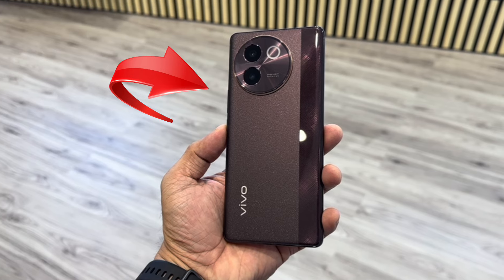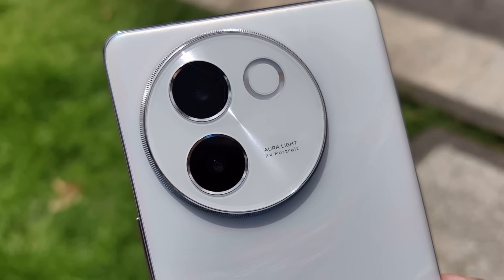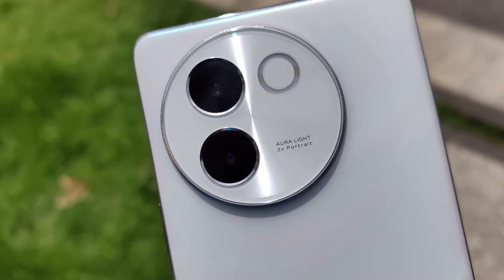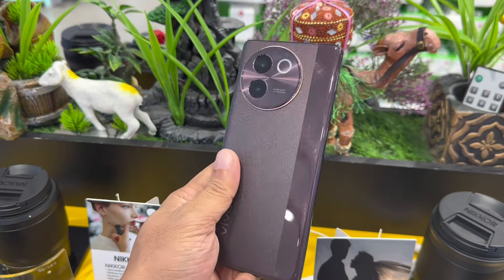That wraps up our review of the Vivo V30E 5G. If you're in the market for an affordable yet capable 5G smartphone, the V30E 5G should definitely be on your radar. Thanks for watching, and don't forget to subscribe so you don't miss all my latest gadget reviews.